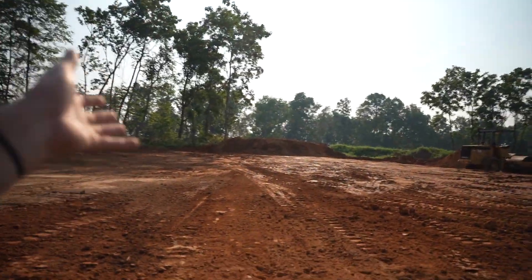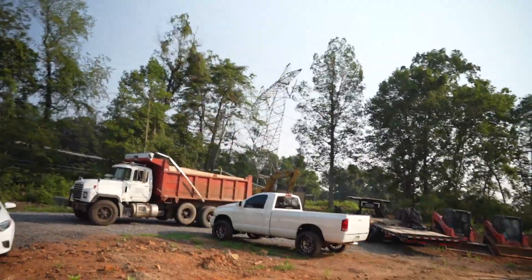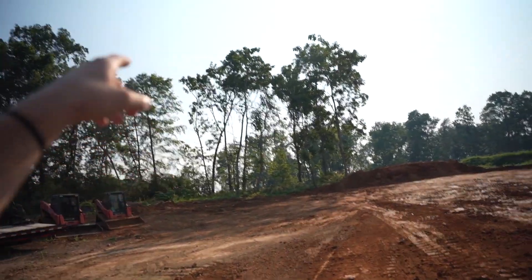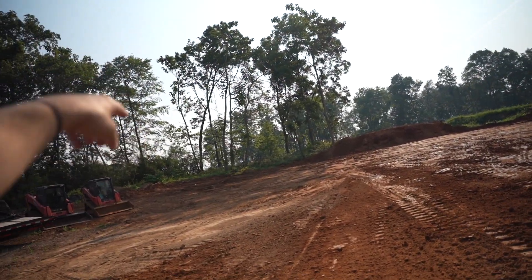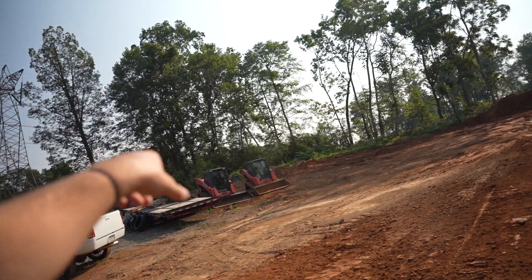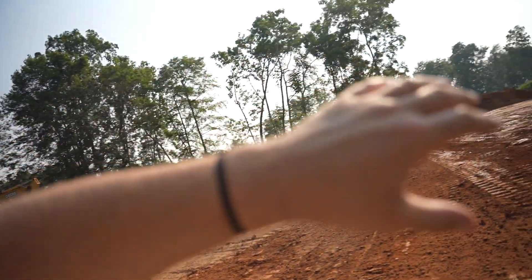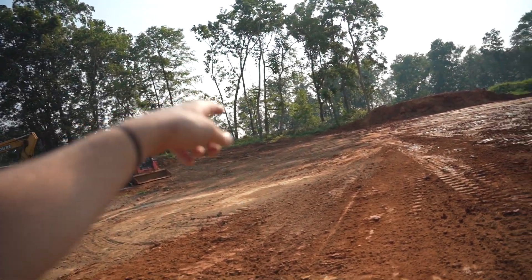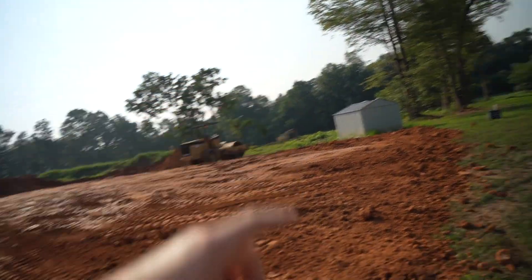Alright guys, day two of excavation for the shop — finally, seven months in the making. Jake, hats off to you for remaining patient through this process. Day two requires the big excavator because there are a couple more big rocks and some seriously big stumps over there that the smaller machine just couldn't handle. So he brought the big guns out — he's gonna pluck those right out this morning, finish leveling this, and then we've got a rain garden to dig somewhere in the back.